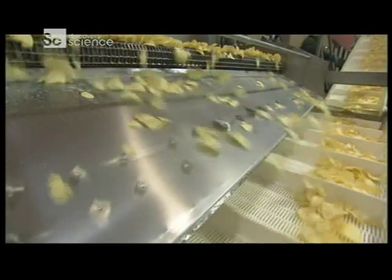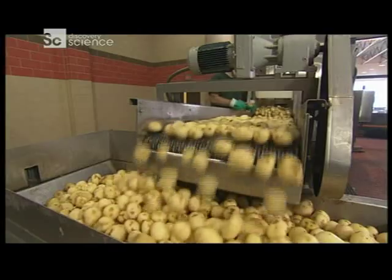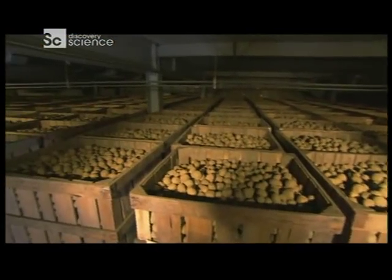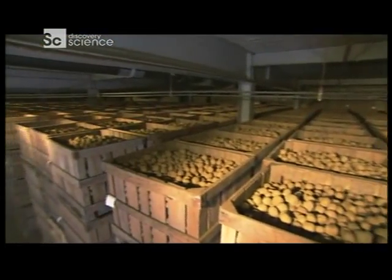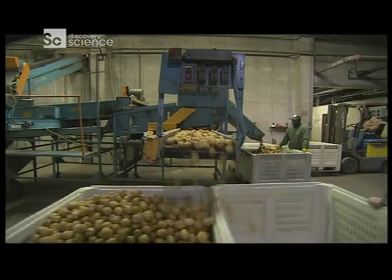Every year, Americans eat about a billion and a half pounds of potato chips. But how many potatoes is that? It turns out that this eight-ounce bag of potato chips contains five medium-sized potatoes. That's a lot of potatoes.